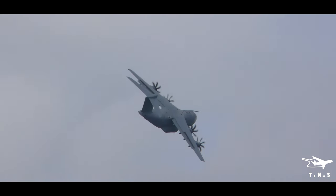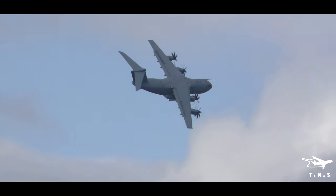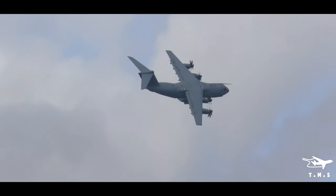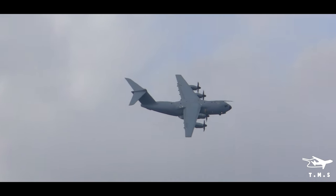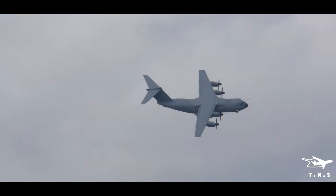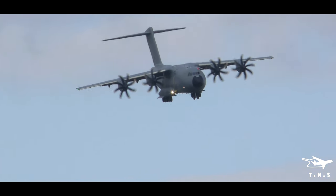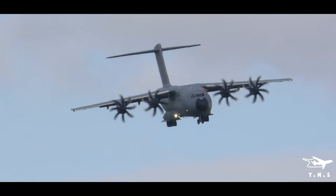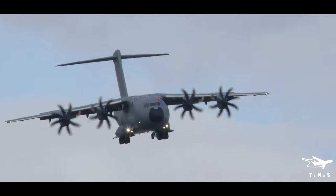The legacy tactical airlifters have good tactical performance, but probably not as good as this. The thing they cannot do that this aircraft can is carry outsized loads over strategic distances. The A400M is able to deliver bigger loads than the Hercules into the sort of airfields that previously the Hercules was the largest aircraft that could operate into.